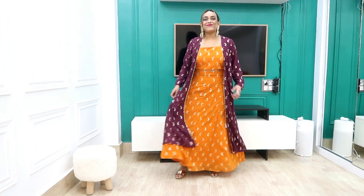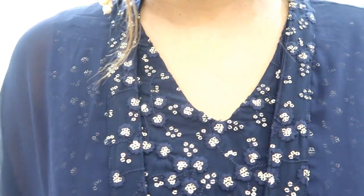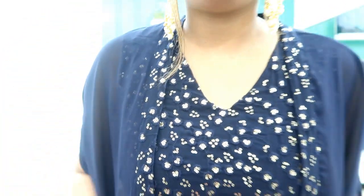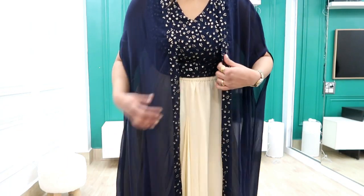Without further ado, let's get started! First I am picking this blue color crop top. I have taken both of them and styled the skirt with it. This crop top is medium size and is 645 rupees. It is a V-neck sleeveless crop top which is very good quality India brand — you know it is very awesome.